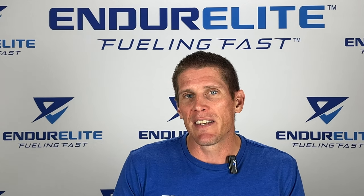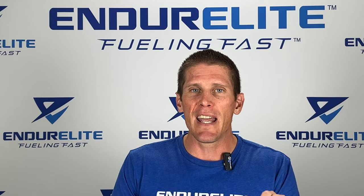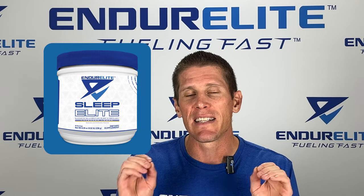Now what's the best way to take hops? Well, you want to take about 150 to 300 milligrams about 30 minutes before bed, preferably on an empty stomach. You can take hops as a standalone supplement, or you can find it in a comprehensive sleep product like Enduralite Sleep Elite.